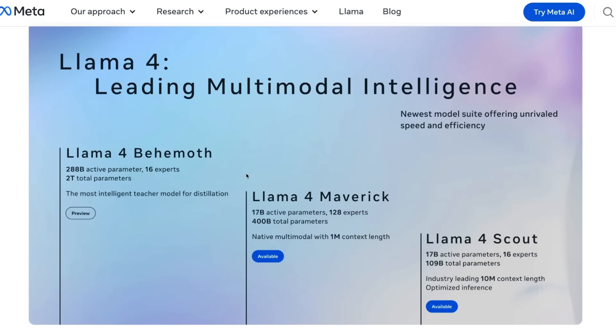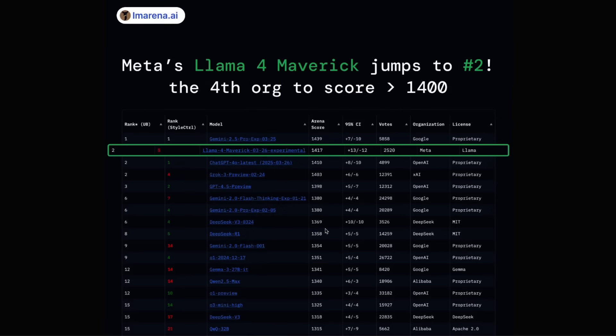GPT-4o was rumored to be a 1 trillion parameter model, but one thing is pretty clear — everybody is moving towards these huge models, and the performance improvement we are seeing makes absolute sense. Interestingly, Llama 4 Maverick is right now sitting on the second spot on the Chatbot Arena leaderboard, well ahead of GPT-4o, Grok-3, and GPT-4.5 when it comes to user preferences. It's a huge win for the Llama and Meta team.